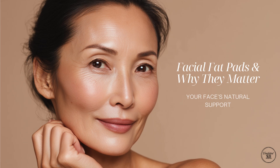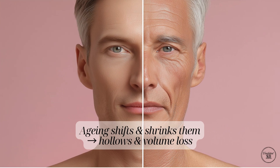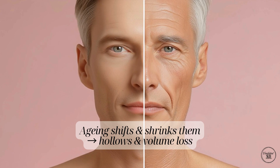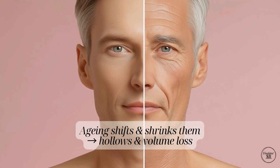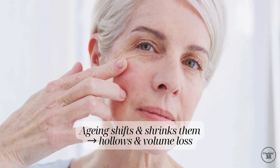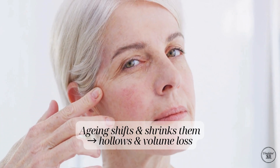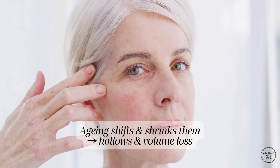Underneath your skin are something called facial fat pads — tiny, naturally separated pockets of fat. These pads are what give your face its shape, softness and those youthful curves in your cheeks and around your eyes. But as we age, these fat pads don't stay in the same place. They slowly shrink, thin out and even shift downwards because of gravity and changes in our skin and bone structure. This is why we start to see less volume in the cheeks, hollows forming under the eyes and sagging around the jawline.